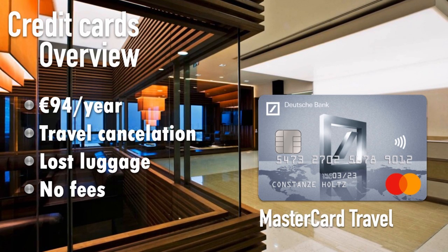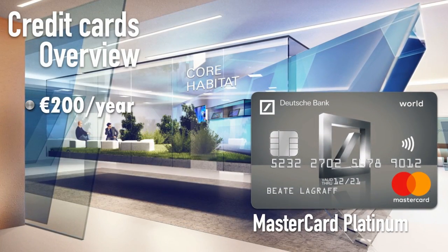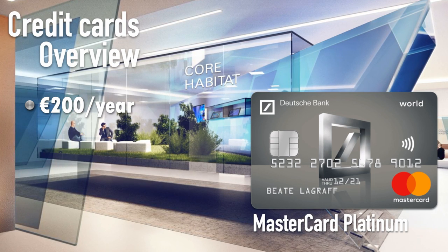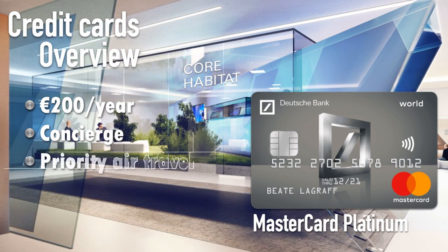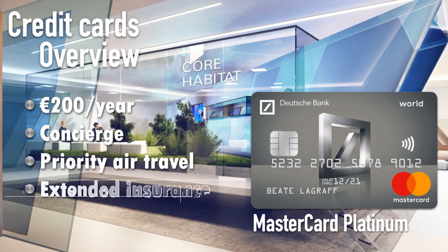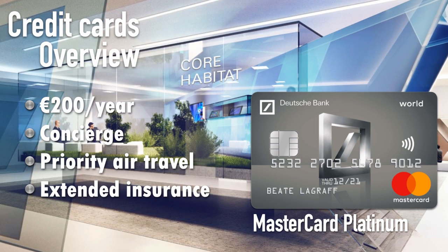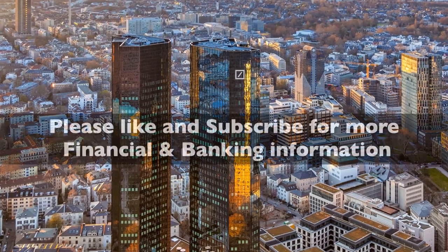For a more premium option, Deutsche Bank offers the Mastercard Platinum at 200 euros per year. You cannot apply online — you must visit a bank branch because they want more detailed information and want to present the full premium package. They tailor the offering individually for each customer. Premium perks include a concierge service, a Priority Pass for international airports, and extended insurance coverage. The insurance policy is adjusted to your specific needs, which is why you need to discuss it with your account manager at the branch.